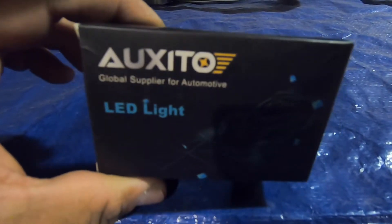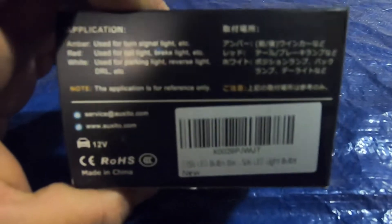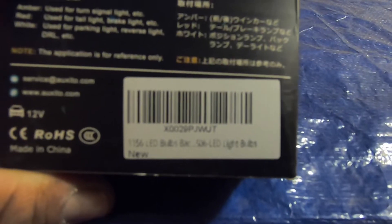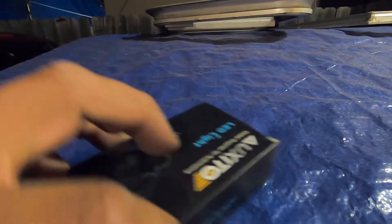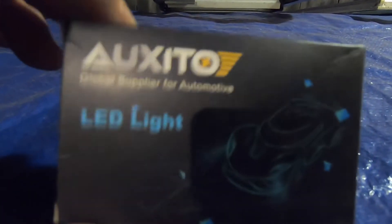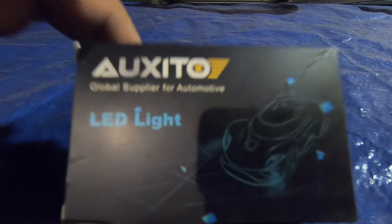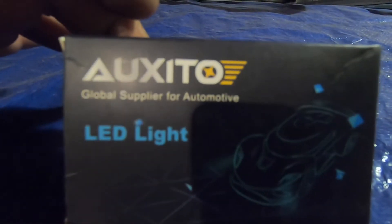What's up YouTube, today we're going to be installing these LED bulbs on the Toyota pickup, the '95, and these are for the reverse lights. The part number is 1156 LED bulb, back 506 LED light bulb — that's what it says right there. If you guys are going to order bulbs, make sure you use our link in the description down below to get a discount.